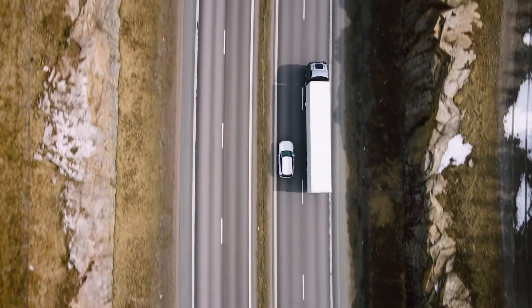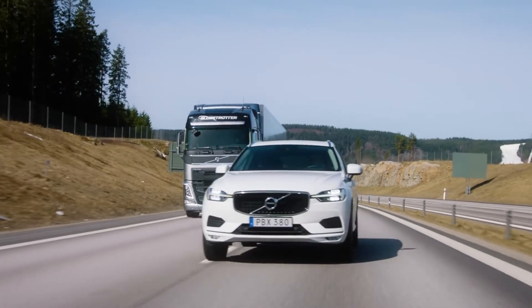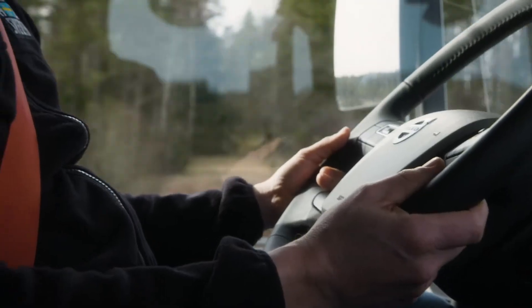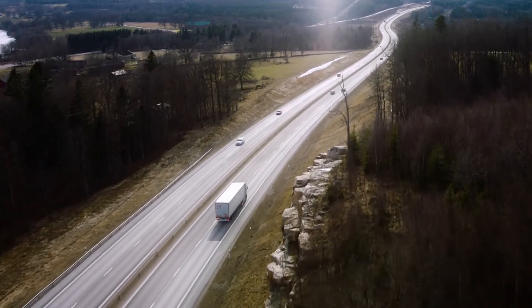The intervention is gentle, allowing the driver to easily override it if necessary. Through alerting the driver during risky situations, Volvo Dynamic Steering with Lane Keeping Assist helps create a safer environment for all road users.